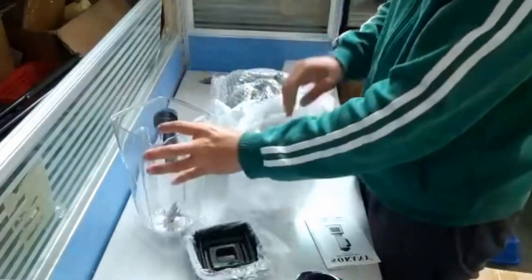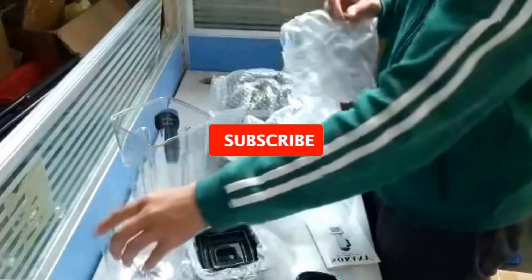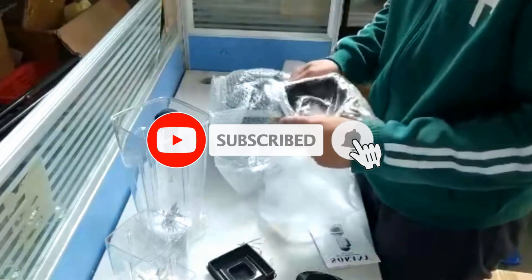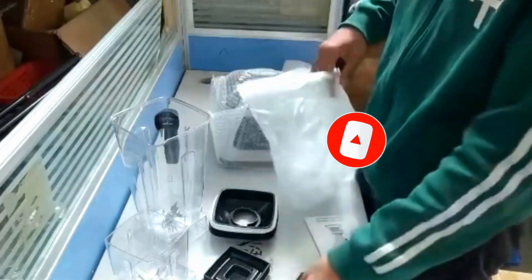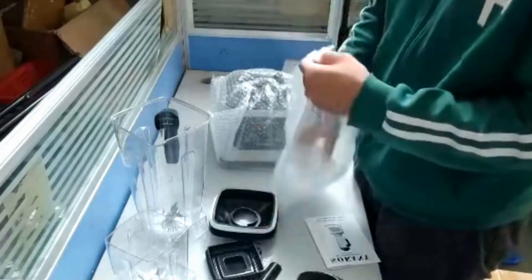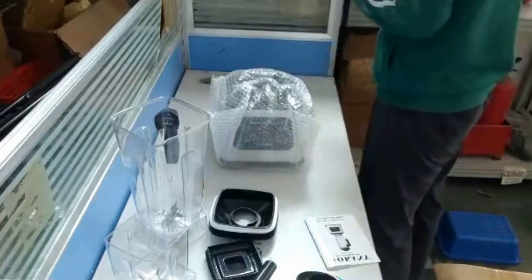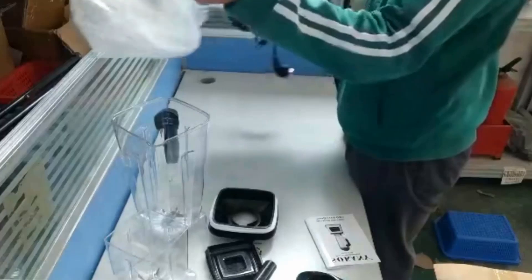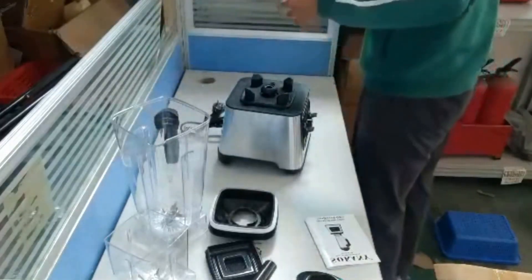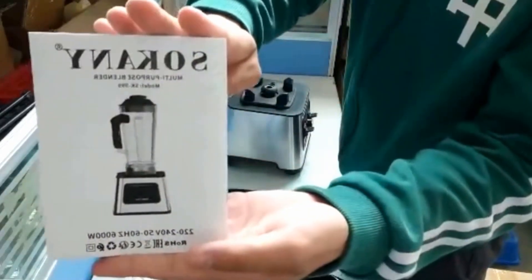Large capacity: the 2.5-liter blender is perfectly suited for families. Eliminate the risk of drops and spillages with the easy pour spout. Easy to use — simply plug in this electric blender, lock the parts together and go. This is one of the easiest food blenders to use, and you'll have no problem finding the perfect speed to blend any foods or drinks.